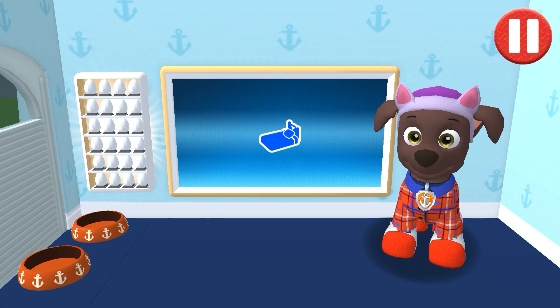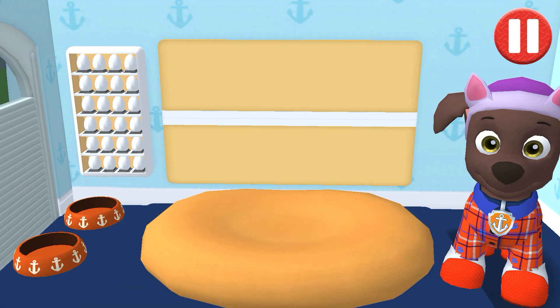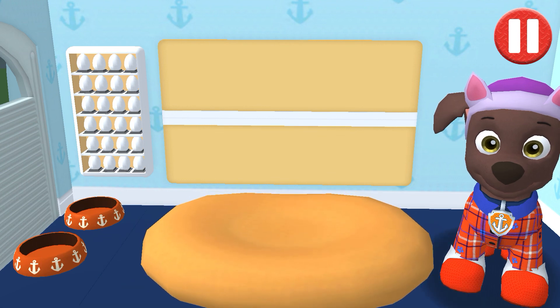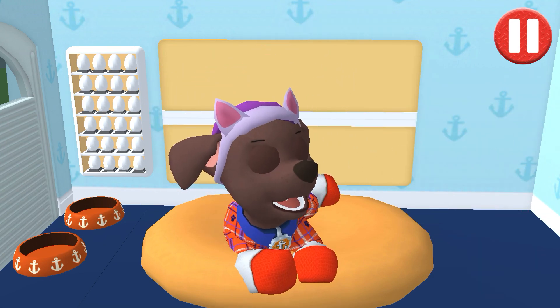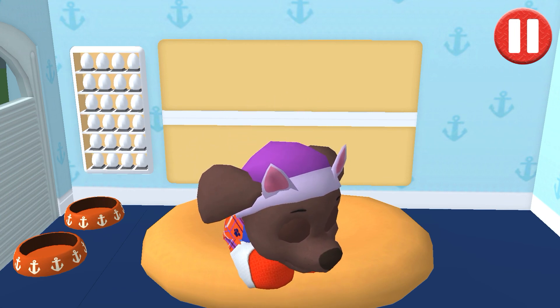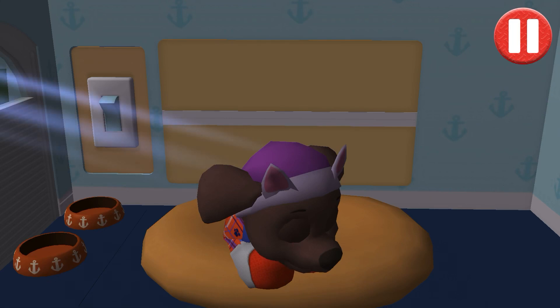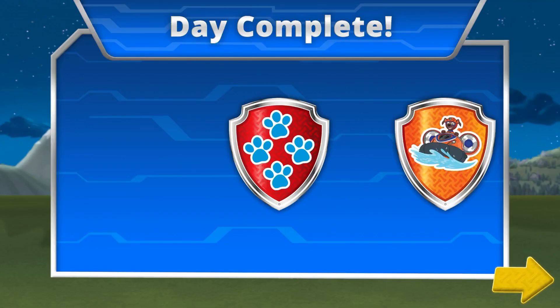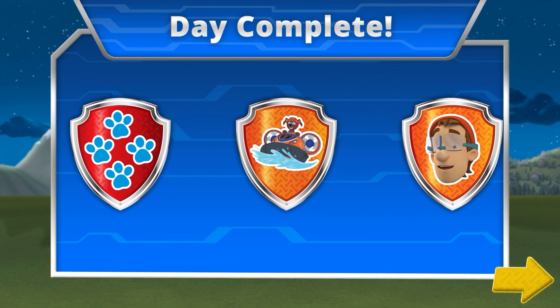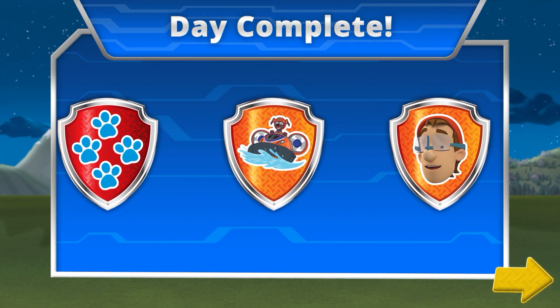Time for your pup to go to sleep. Tap the blue picture of the bed. Tap the pup's bed to begin. Tap the lights. Good night. Sleep tight. You've earned the Big Kahuna Badge for completing a water mission while playing as Zuma.